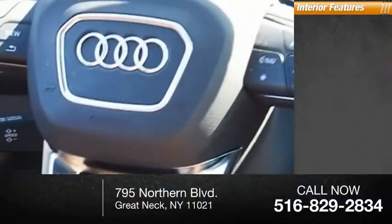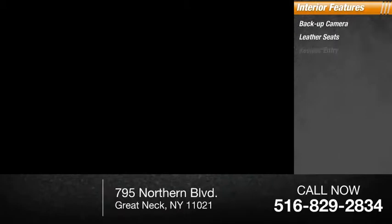Inside you'll find a backup camera, leather seats, keyless entry, rear AC, HD radio, and auxiliary audio input.